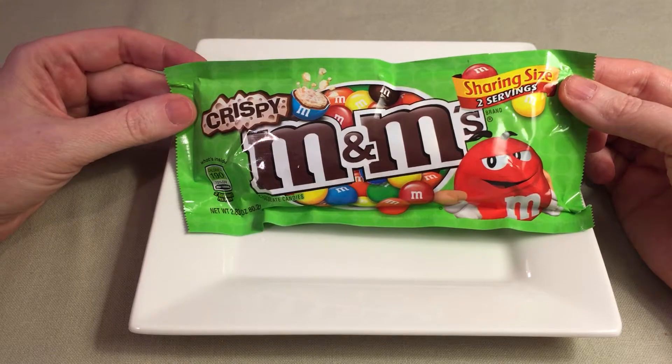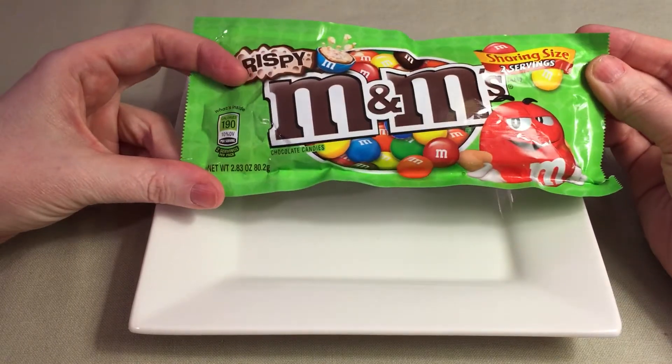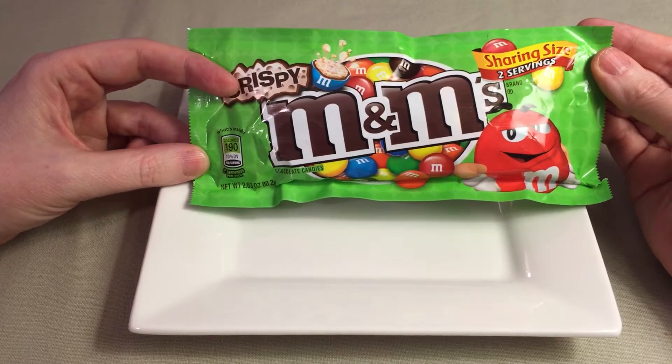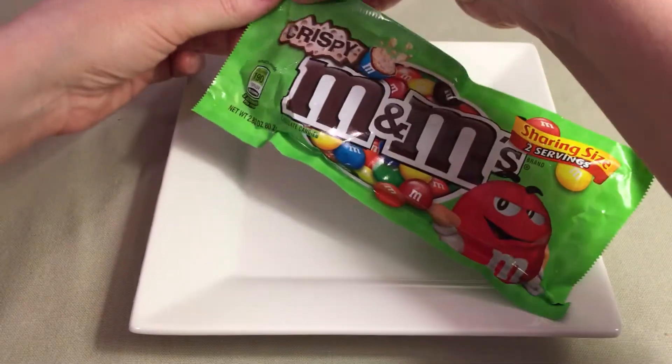This to me is not sharing size, but that's what comes on the package, and they can say it's only 190 calories. So the whole bag is 380 calories — that's a little steep, but it might be worth it. Let's check it out and see what all the hype's about.